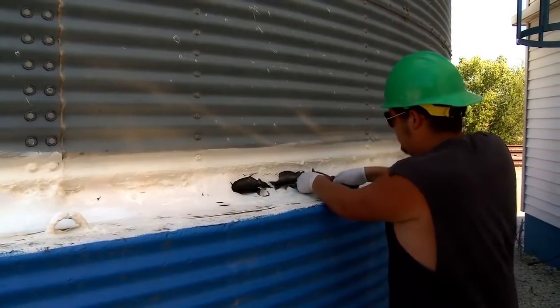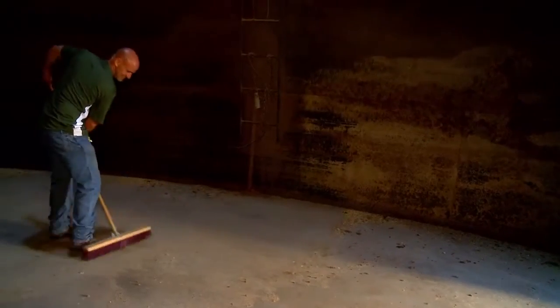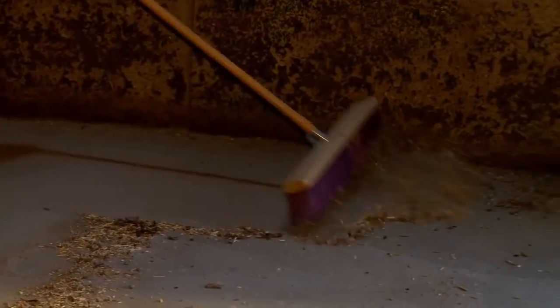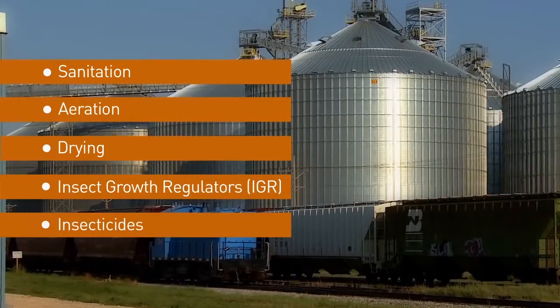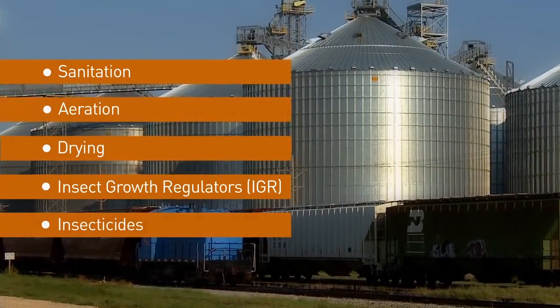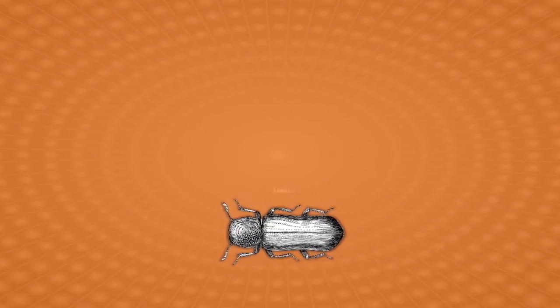Controlling stored product insects begins with a comprehensive integrated pest management program that should include sanitation, aeration, drying, and products that kill or inhibit the growth of invading insects. An insect growth regulator, or IGR,